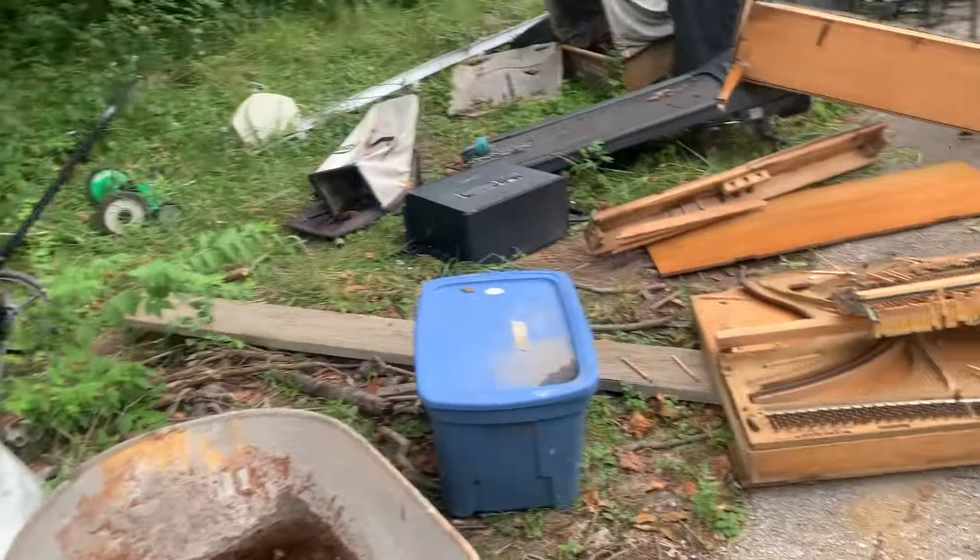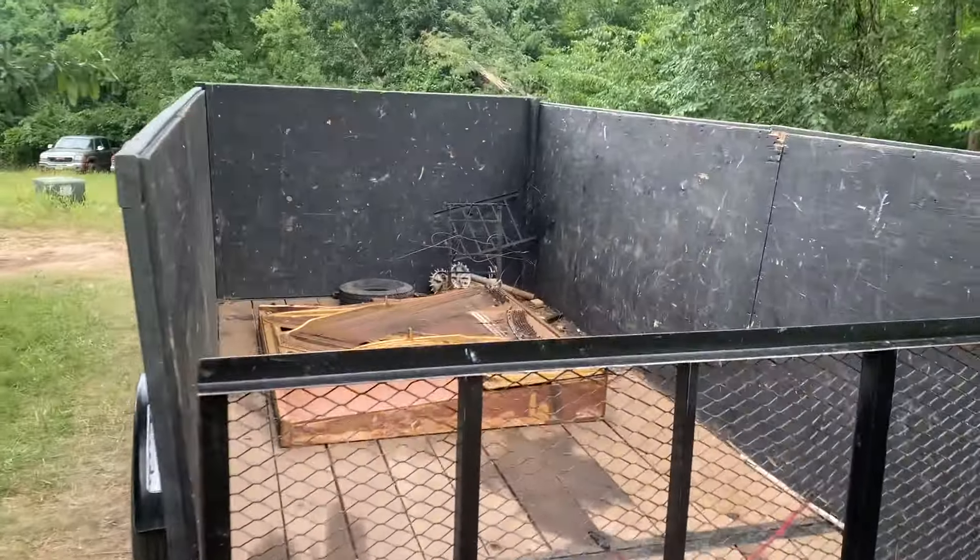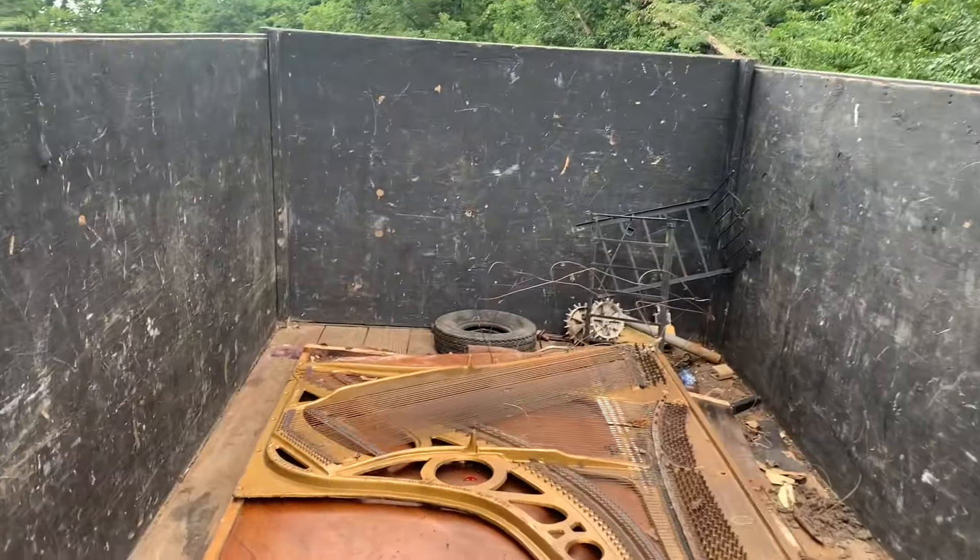I'm just doing a little bit of organizing. We just have a little bit of metal in there and stuff that we're keeping.